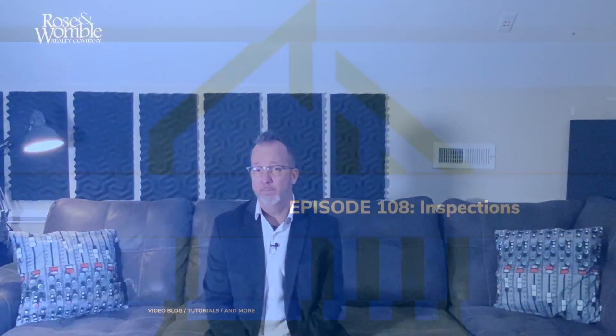I'm Chris Whitehurst and this is Terms, Tips and Tricks for Real Estate — episode 108. Today we're going to be talking about inspections. Be sure to like and subscribe and ring that notifications bell so you never miss an episode.